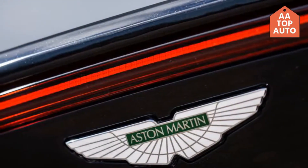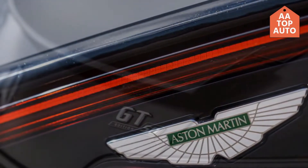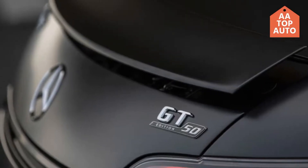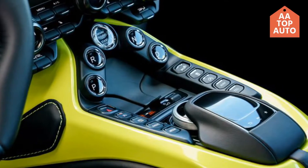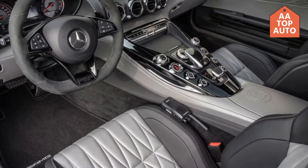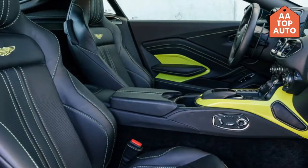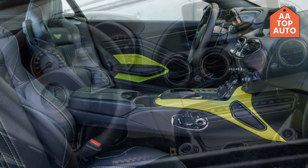The AMG GTC you see here has the dry-sumped M178 V8 with 550 horsepower and 501 pound-feet of torque, driving the rear wheels through a transaxle-mounted seven-speed dual-clutch transmission and fully active electronic locking differential. It is 179 inches in length, weighs 3,748 pounds, and will clear 0 to 60 mph in 3.6 seconds.